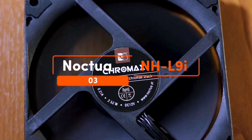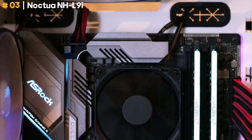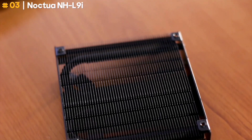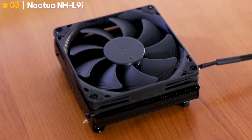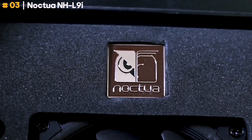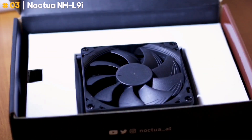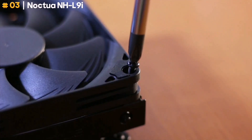Noctua NH-L9i. While many tower cases have more than enough space for beefy coolers, many MATX and ITX cases have constraints on how much you can pack in. In those cases, you'll need to think carefully about what kind of CPU cooler you can fit. The Noctua NH-L9i is an extra low-profile option that can let you build out that sleek, small form-factor PC of your dreams. The NH-L9i may not offer as serious cooling as other contenders on this list, but that's more or less a given for a compact PC.